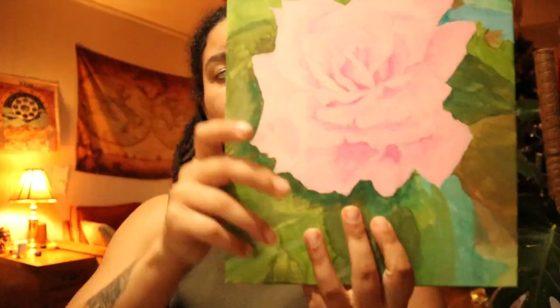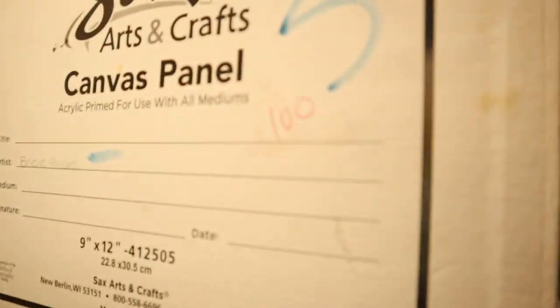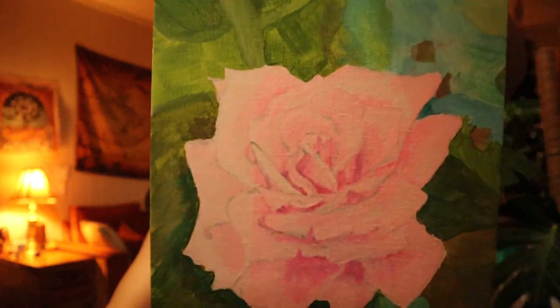This next painting was in 10th grade — we had to bring in a picture of something and paint it. I have the picture in my room. This is what the picture was, and I got a hundred on it. It's just of a flower, a rose. This was like my first painting on some sort of canvas, in 10th grade.